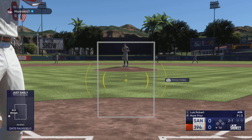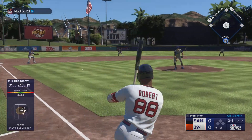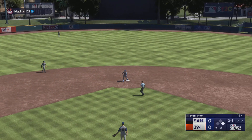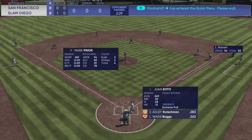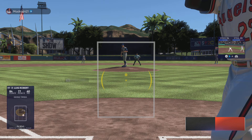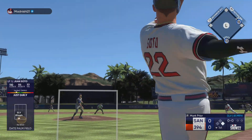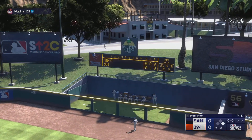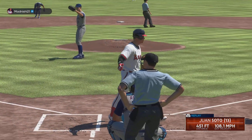There's a base hit to the left. Juan Soto digging in — this guy has turned into a beast. Drilled in the air, right field, way back there, and that is out of here! Juan Soto goes deep and they grab the lead. It's two nothing.